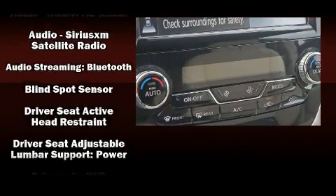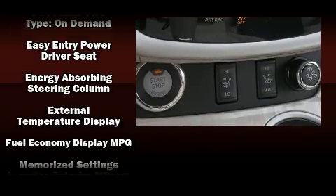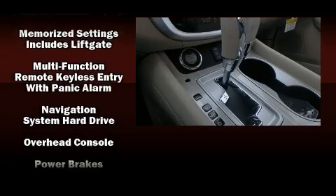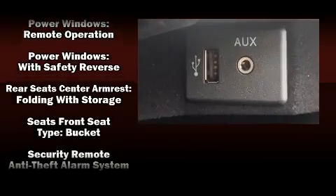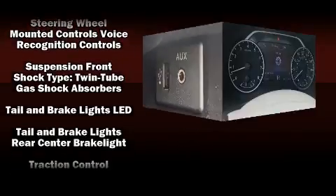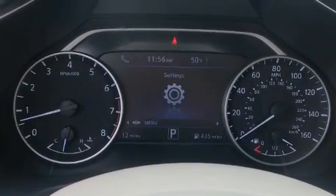Nissan also prioritized safety and security by including dual front impact airbags with occupant sensing airbag, front and side impact airbags, traction control, anti-whiplash front head restraints, a panic alarm, and four-wheel disc brakes with ABS. Brake Assist technology provides extra pressure when applying the brakes.